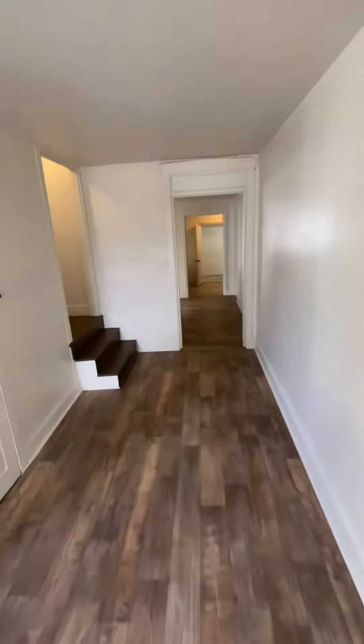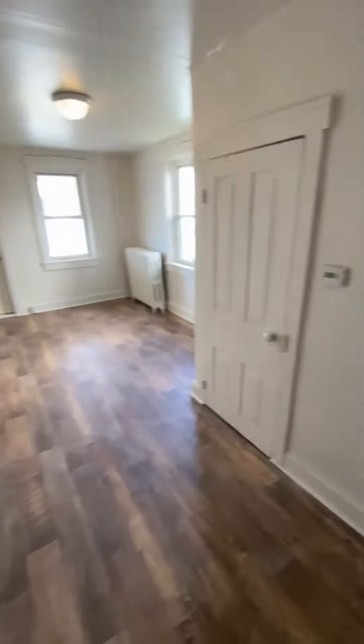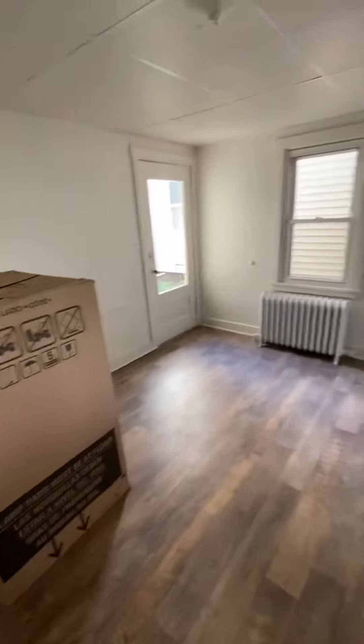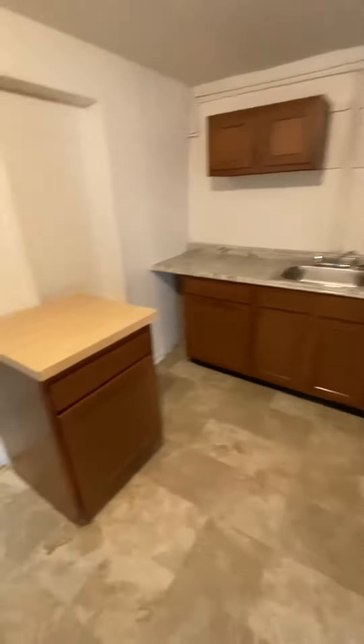107 Brimmer Avenue, New Holland, Pennsylvania. Living room. Dining room area. The new stove that will be installed. Gas heat. Kitchen. New appliances will be installed.